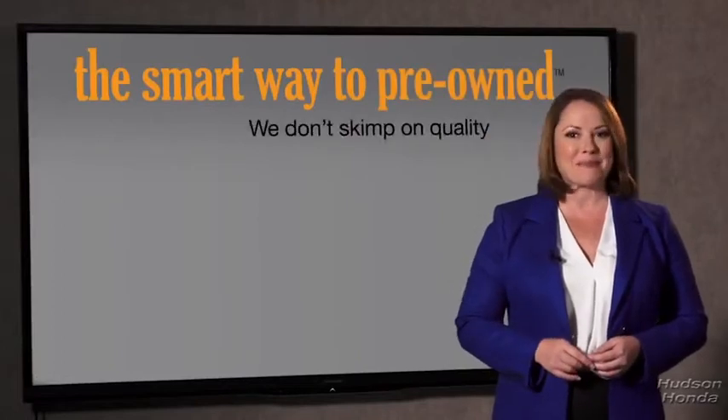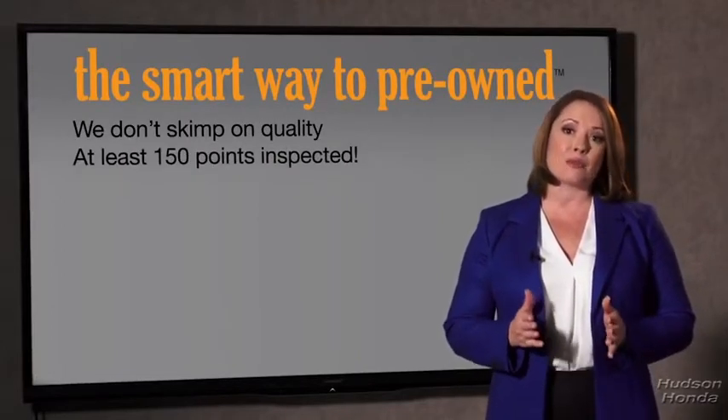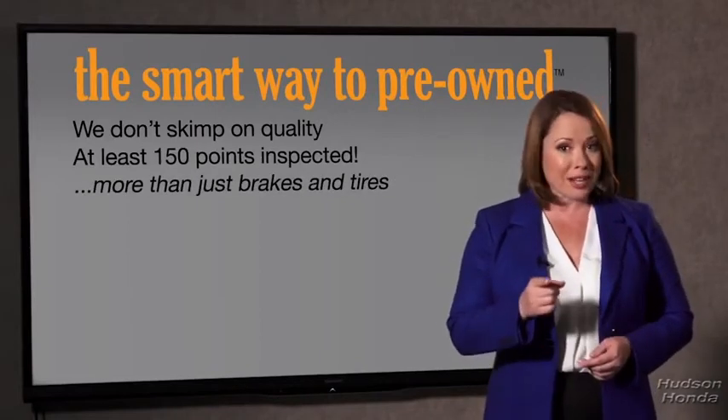That's why we don't skimp on quality. All of our pre-owned vehicles go through at least a rigorous 150-point inspection, checking more than just brakes and tires. The best thing I like about the Smart Way to Pre-Own, besides the great price I got, is that I know I bought a good car.